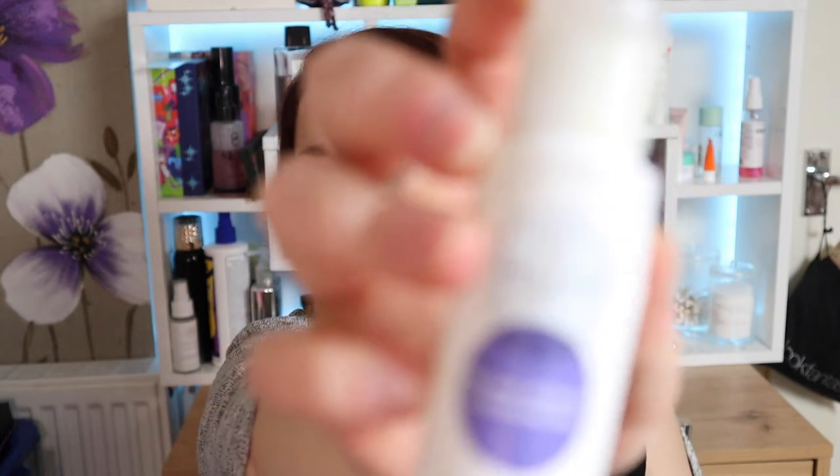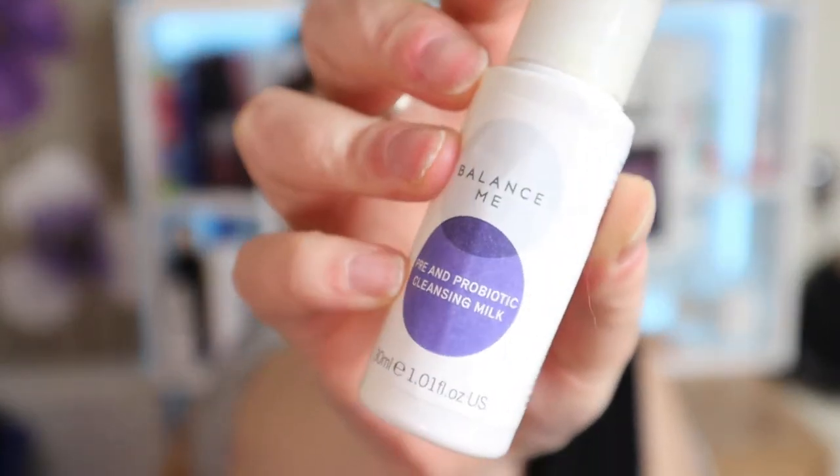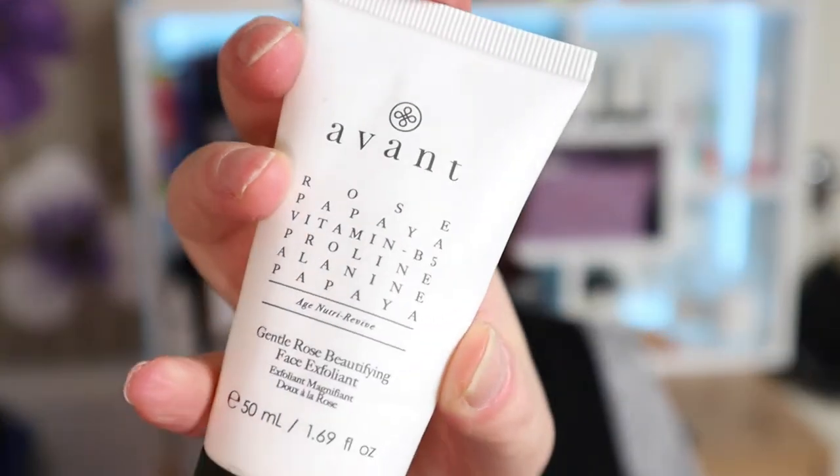Next is the Balance Me Pre and Probiotic Cleansing Milk — also something I wouldn't repurchase. As a cleanser it was okay but not amazing. I've had a few Balance Me products now and I've not been wowed by any of them at this point, so I wouldn't repurchase this.